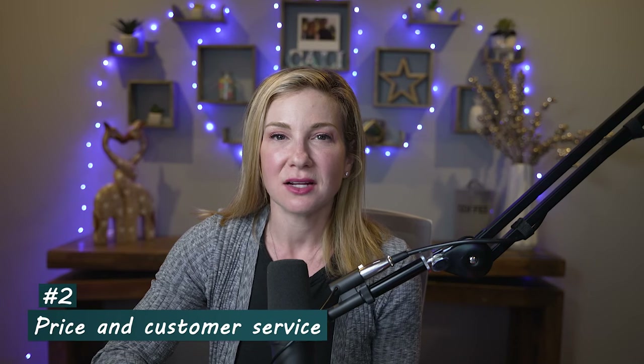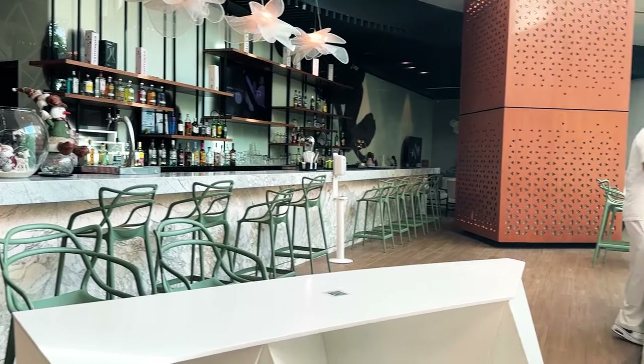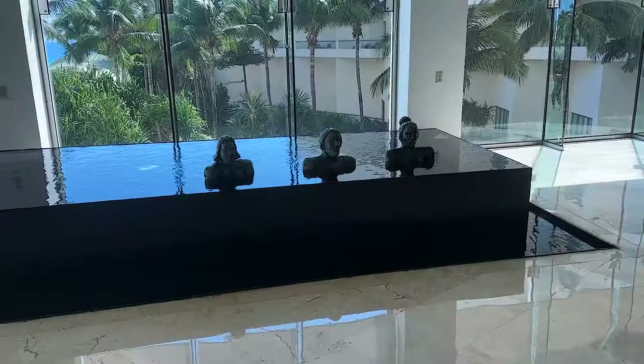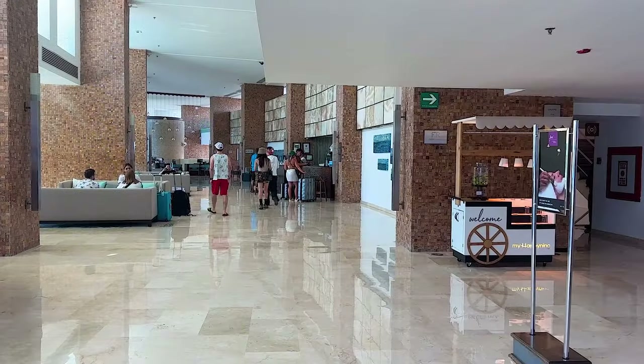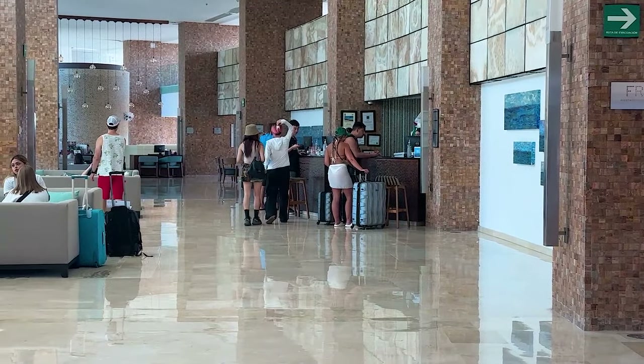Number two, we're looking at price and customer service. The resort is not cheap. We purchased the experience with a mix of cash and points, but our whole seven-night stay would have totaled almost $7,000 — a lot of money. If you're charging a premium for an experience, you have to make sure customer service is a priority, which for travel means making your travelers' lives easier, smoother, and more convenient. We saw people waiting in line, and when you've traveled far to get to Cancun, you want to check into your room pretty quickly.